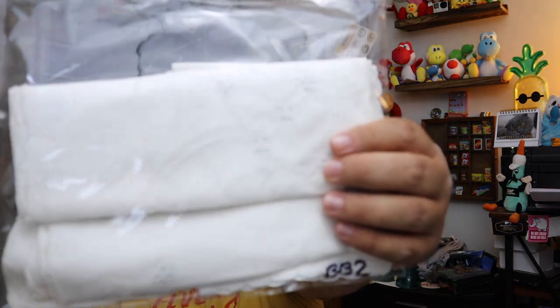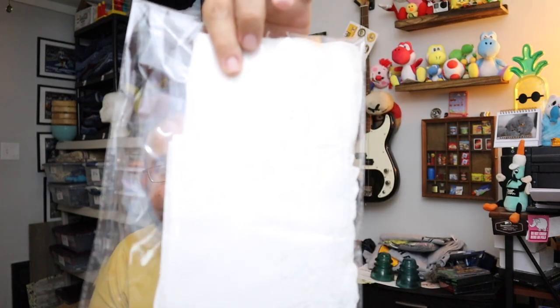Sold a card table linen tablecloth with napkins right here — just a vintage tablecloth. This sold for $10 plus shipping.